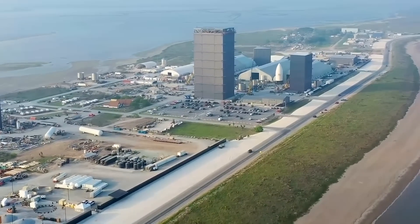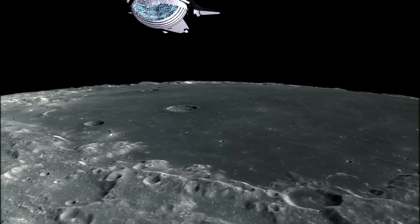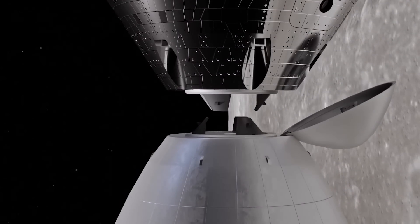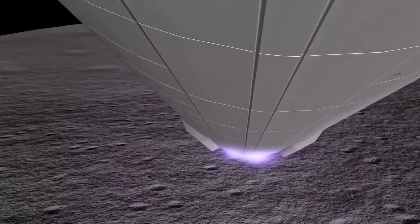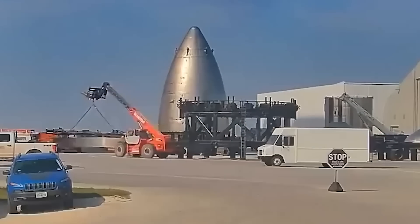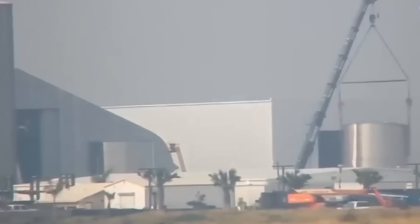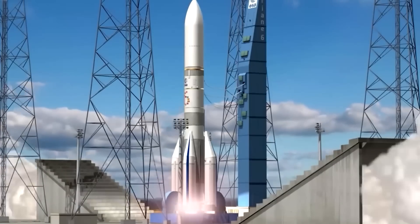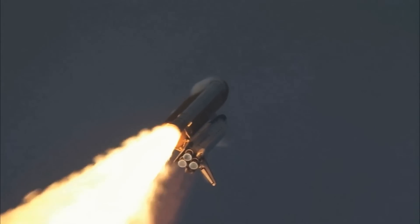SpaceX's multi-billion dollar contract with NASA to return astronauts to the moon revolves around a depot ship variant that stores propellant in orbit and cannot return to Earth. The first few Starship moon landers may also be functionally expendable. In early 2023, SpaceX revealed that an expendable version of the rocket will be able to launch up to 250 metric tons to low Earth orbit in a single launch.